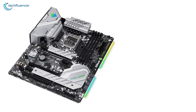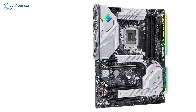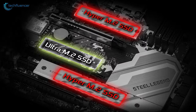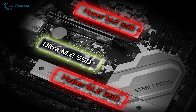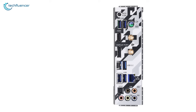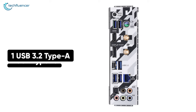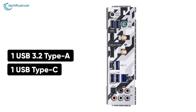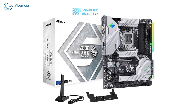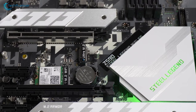Memory overclocking is also hassle-free, all thanks to its support for the XMP 3.0 profile. For storage, you get a total of 8 SATA 6 Gbps connectors, 2 Hyper M.2 PCIe Gen 4, and 1 Ultra M.2 PCIe Gen 3 socket. Rear I/O houses plenty of USB connections, including one USB 3.2 Type-A, one USB Type-C, and four USB 3.2 Gen 1 ports. At this price point, the ASRock Steel Legend is a decent Z690 motherboard with a little bit of everything melted into it.